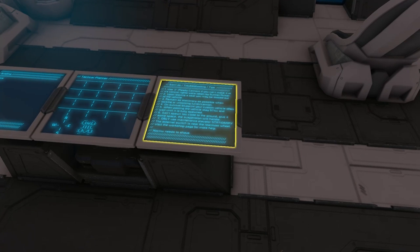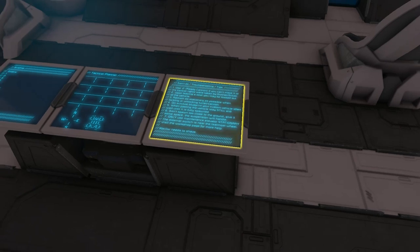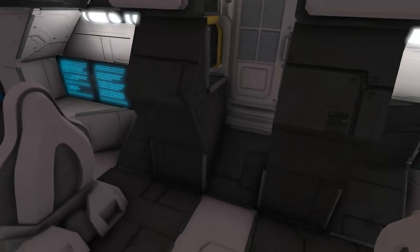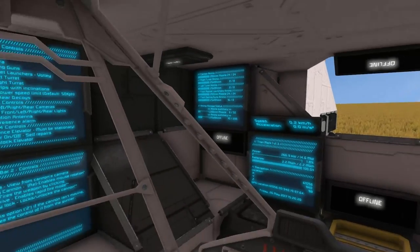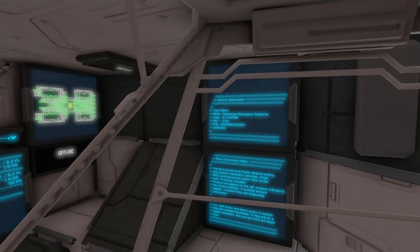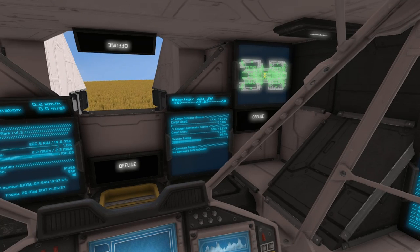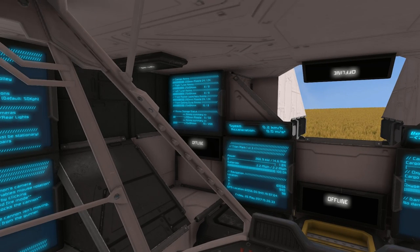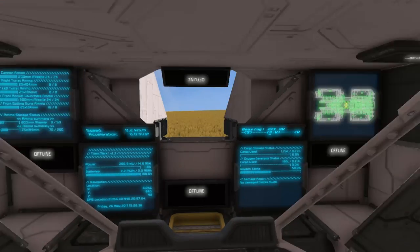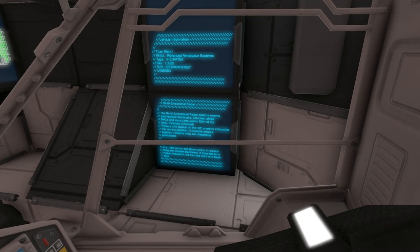It says to use 'ready cannon' if you can't move it or its control rights were taken by the gunner. Here's the main cockpit — the driver's seat. We have GPS coordinates, cargo information, power, speed and acceleration, ammo on the left, a damage readout, vehicle information, and multi-directional radar.